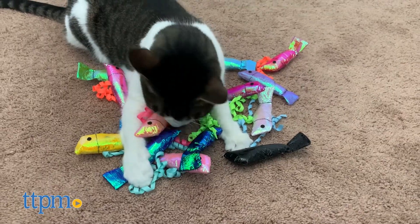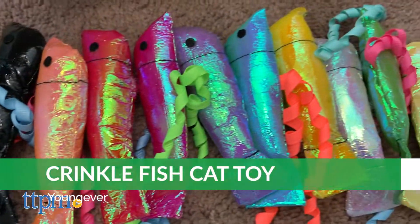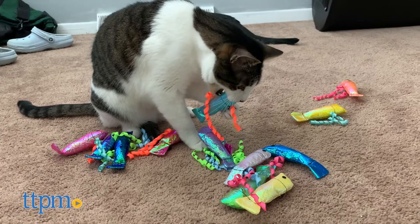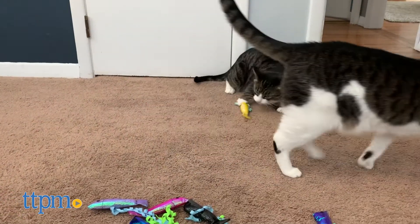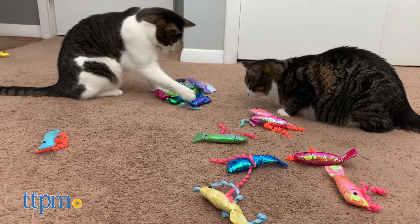Young Ever's crinkle fish cat toys come with an added bonus — they included catnip. While the catnip scent will attract cats' interest in the toys, the crinkly sound, interesting texture, fish shape, and bright metallic colors will keep them engaged. These were a hit with Harley and Lola, who especially enjoyed picking them up by the string. Each toy measures about four and a half inches by an inch and a half, and they come in packs of 15.